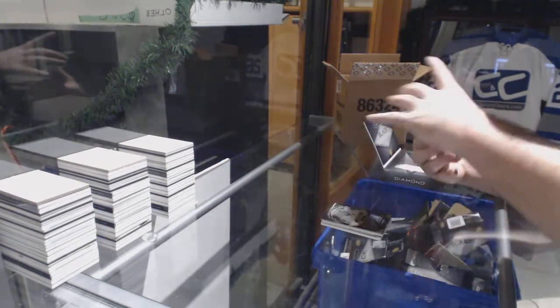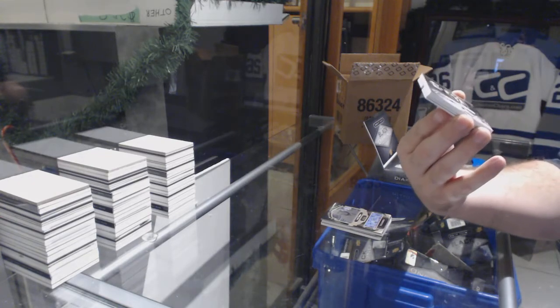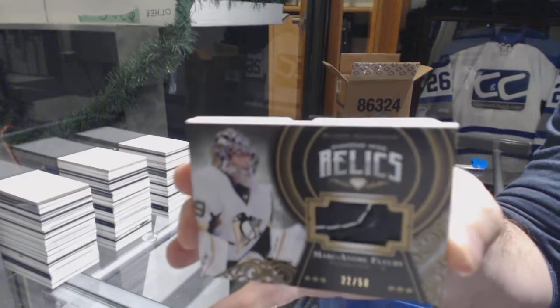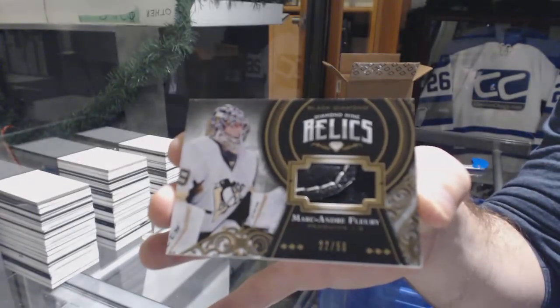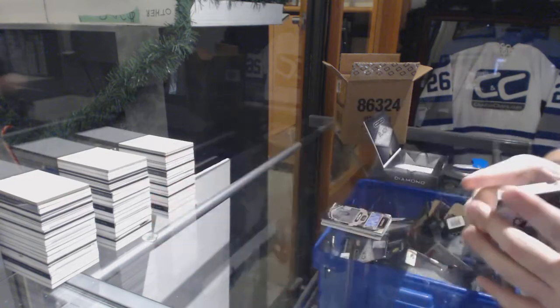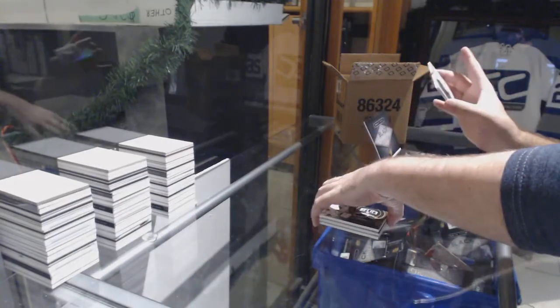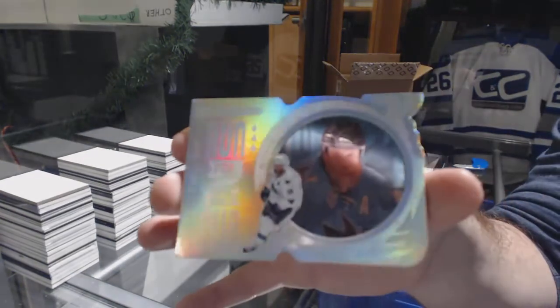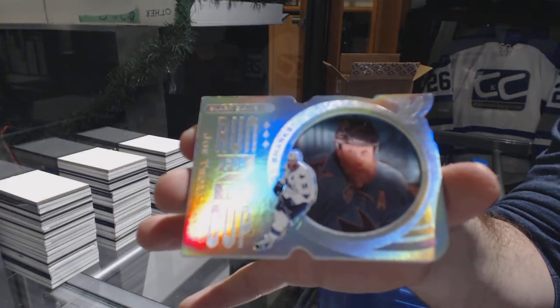For the Penguins, we've got a Diamond Mine Relics pad, number 250, Marc-Andre Fleury. And for the San Jose Sharks, Run for the Cup, number 99, Joe Thornton — Jumbo Joe Thornton.